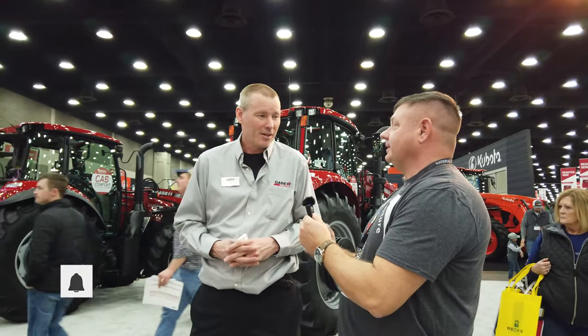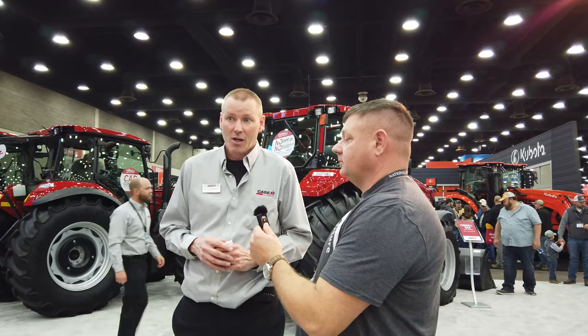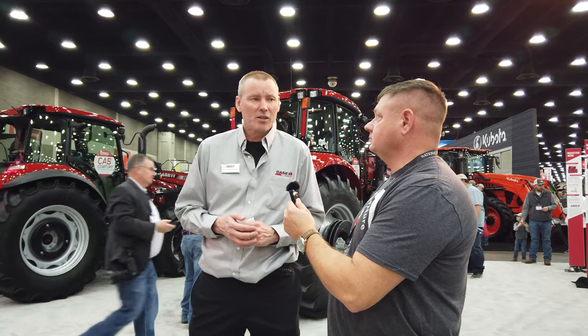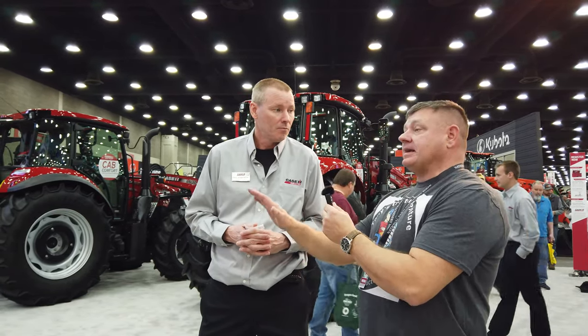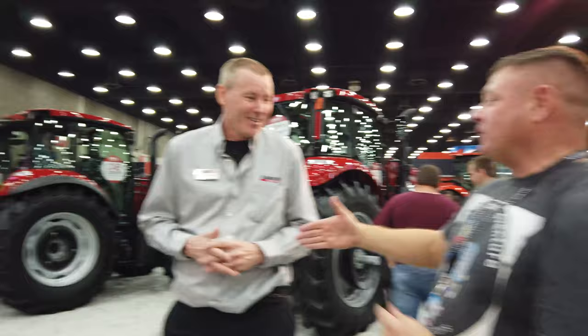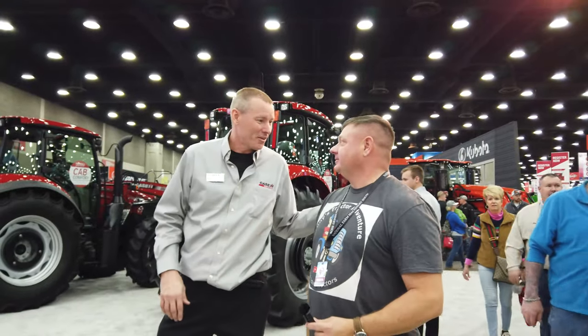Our tractors are paired with their own dedicated loaders — they're beefy and available in different configurations: non-self-leveling, mechanical self-leveling, with quick attachments in euro style or skid steer quick attach. Ask your salesman those questions and visit your Case IH dealership or caseih.com for more information. One thing I want to point out — I've seen it on every one of these tractors and I love it — you guys have great seats. Thanks, Tony, and thank you for your service.